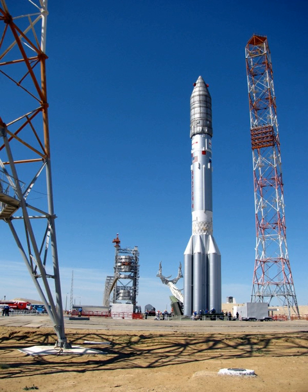Proton returned to flight on 8 June 2017, a full year after the previous flight on 6 June 2016.